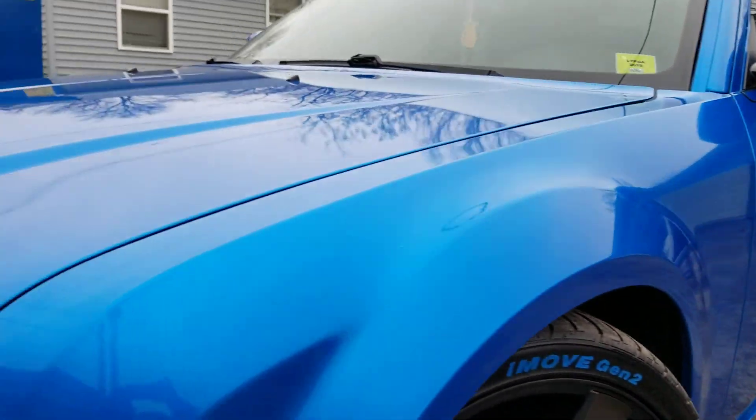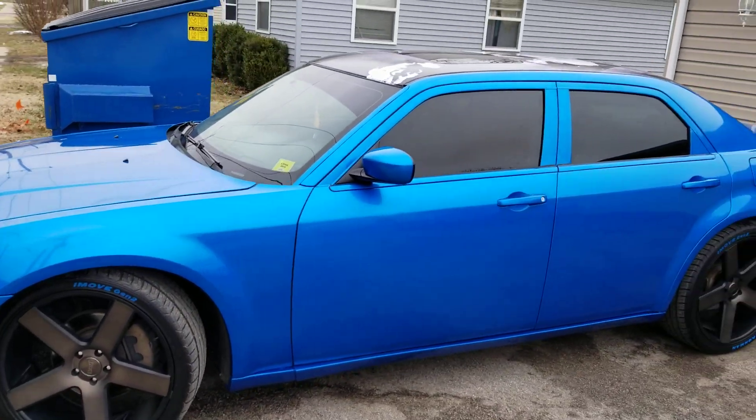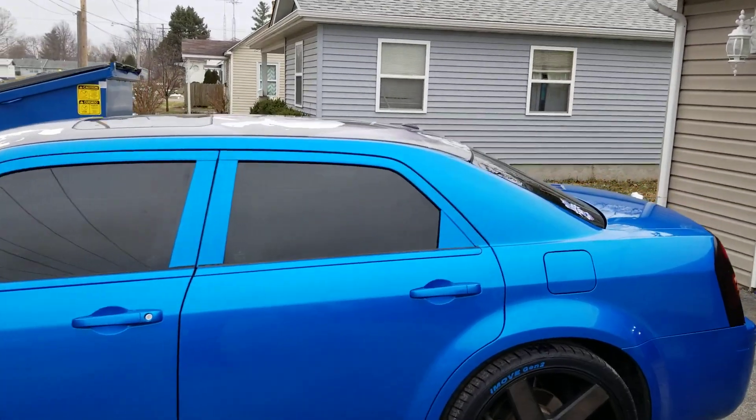Beautiful, beautiful job from Dynamic Customs. They even got to do some stuff on the inside.